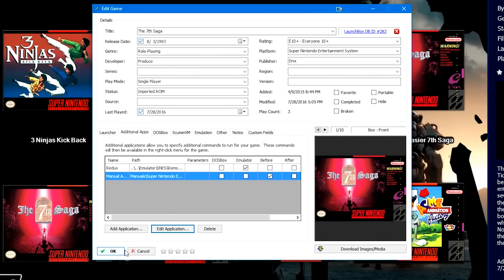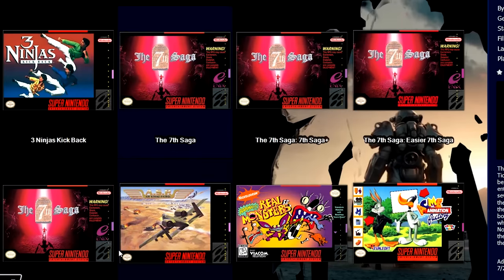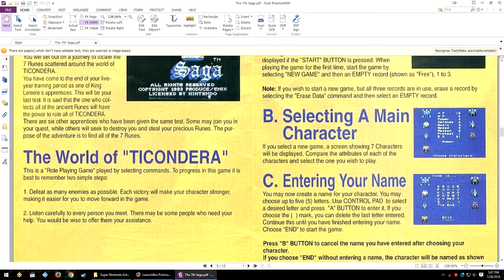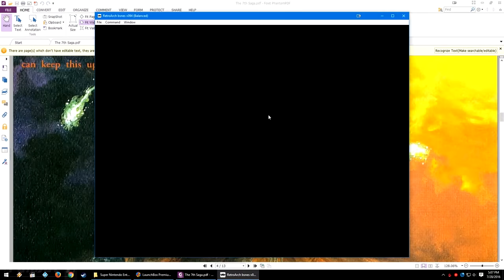Last week's tutorial was all about the additional applications feature inside of LaunchBox. This feature has existed within LaunchBox for some time now, but I am starting to make my way down a list of features that users may be overlooking or may have never even heard of. Either way, I am sure some LaunchBox vets will be able to get as much out of this tutorial as the newest of LaunchBox users would as well.